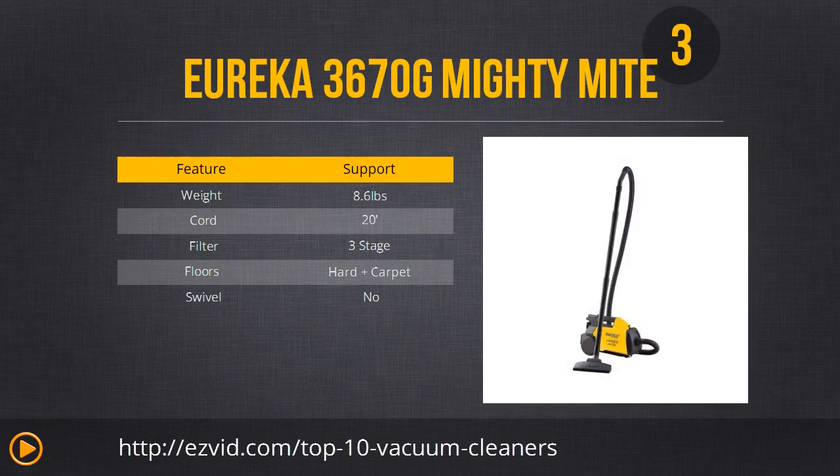Number 3 is the Eureka 3670G Mighty Might canister vacuum. If you're disappointed that the Hoover Wind Tunnel is ideal for carpet but you have hardwood, you should consider this Eureka vacuum. It's very lightweight and has a powerful 12-amp canister, and its brush is made specifically for hardwood floors. It's also great for cleaning garages and car interiors. There are some complaints about the vacuum scratching hardwood, but a little vinegar mixed with oil will fix that issue.